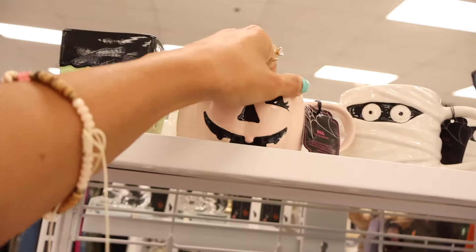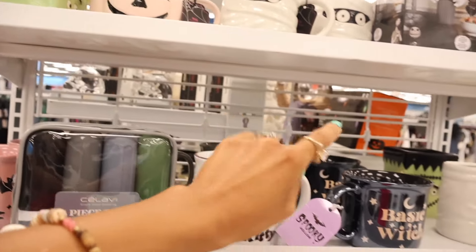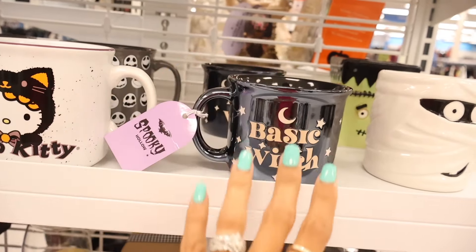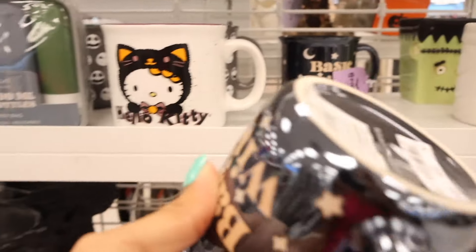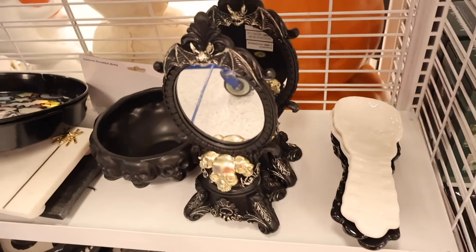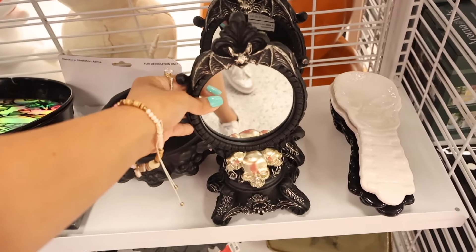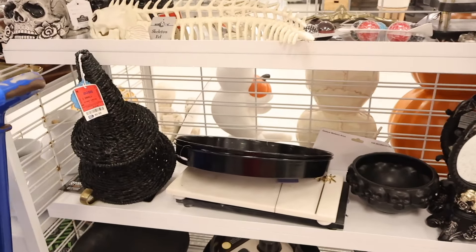The Halloween mugs are only $4 here — at TJ Maxx they were like $7! There's a mummy mug and a 'Basic Witch' mug — that one is calling my name. Let me know what you're dressing up as this Halloween! They also have a Hello Kitty one. And this mirror with gold skulls and bats is stunning — only $9, cheaper than HomeGoods.